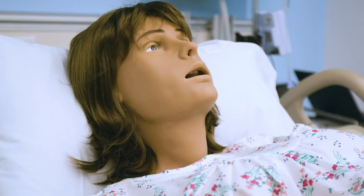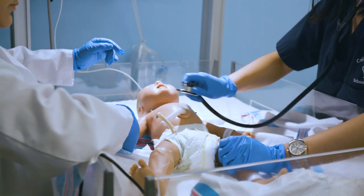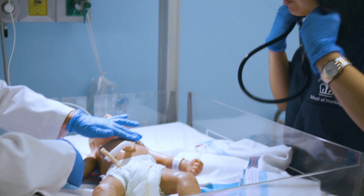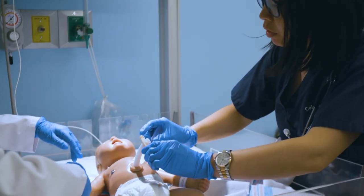Most importantly, we have a mannequin that actually simulates giving birth. We also have a mannequin that simulates a newborn baby, and this mannequin not only cries — it has a pulsating umbilical cord, just like in real life.